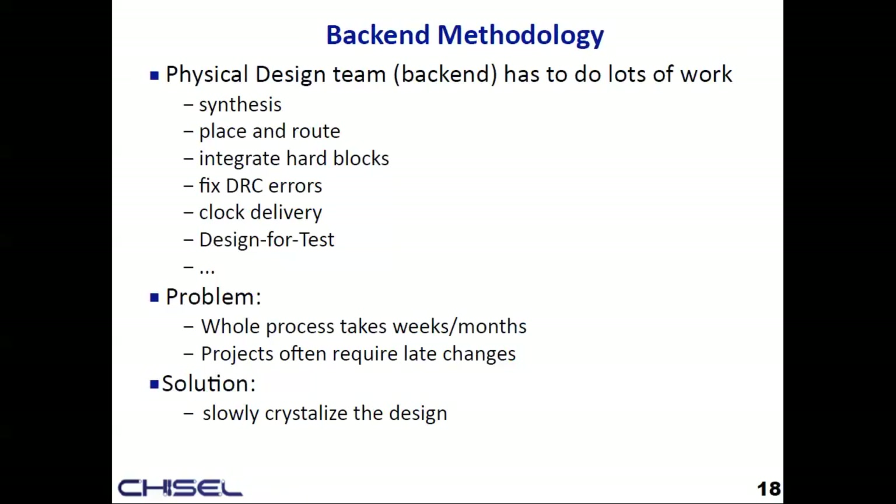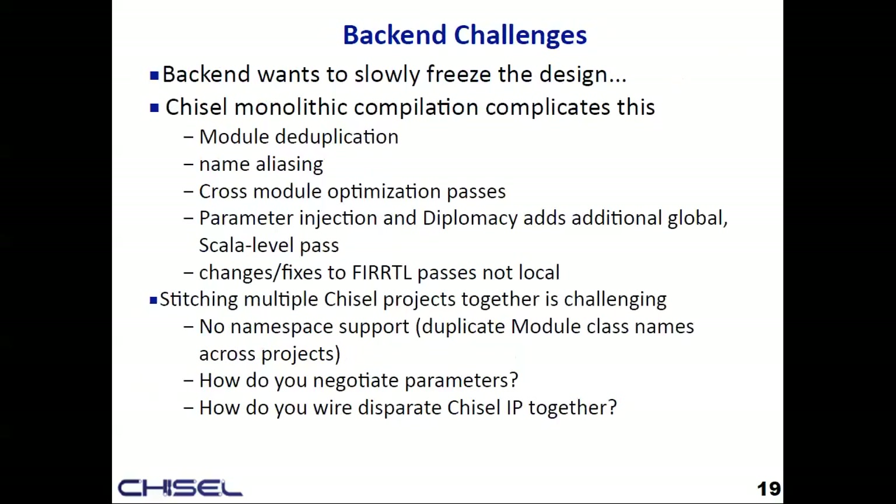Chisel's monolithic compilation system really complicates late-stage design stability, especially if you're using Diplomacy on top of RocketChip. You kick the whole JVM, fire up Java, do Diplomacy and parameter injection, renegotiate all parameters, do optimizations across modules, dead code elimination — so IOs may disappear on another module because I changed something. If you're generating multiple projects and stitching them together, they all have the same Chisel names like Q1, Q2 across projects.